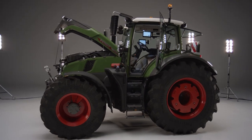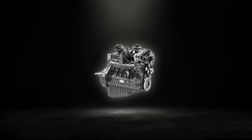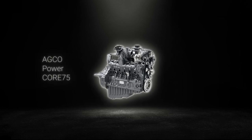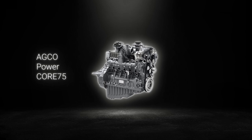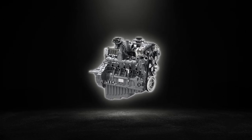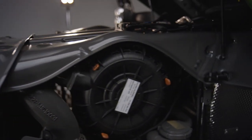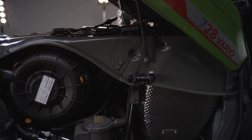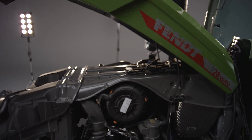For the first time, the AGCO Power Core 75 engine specially developed for the Fendt 700 Vario Gen 7 can be found under the bonnet. The Core 75 engine is part of a completely new generation of engines. It is a six-cylinder engine with a 7.5-litre displacement, featuring four-valve technology, electronically-managed wastegate turbo and hydraulic valve tappet adjustment, which helps to reduce maintenance costs.